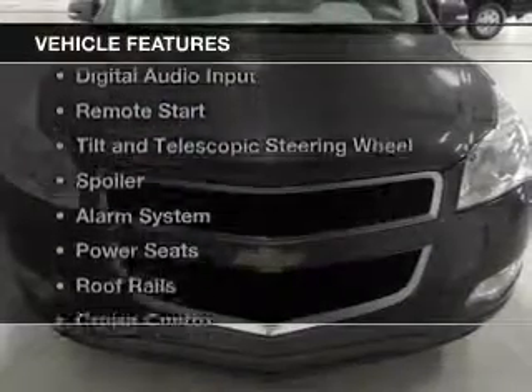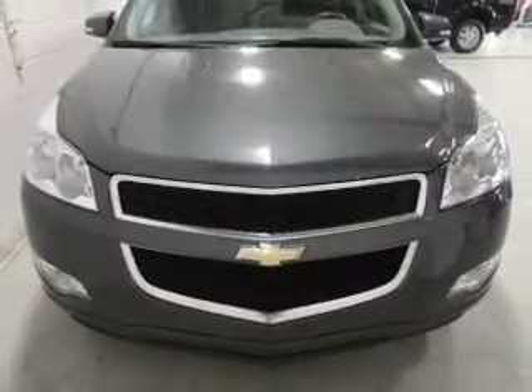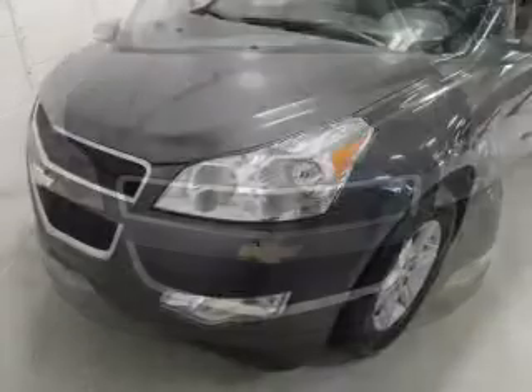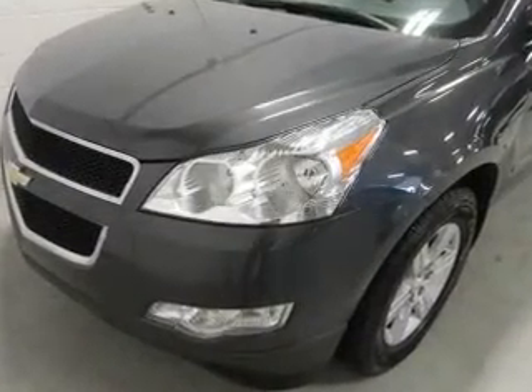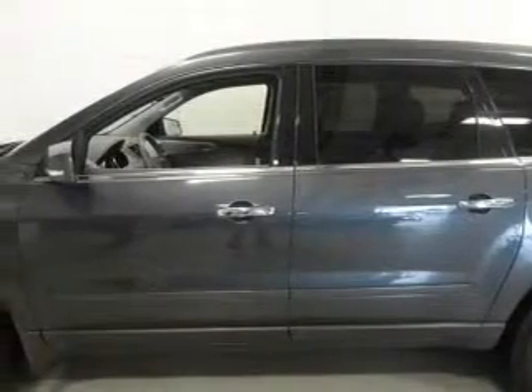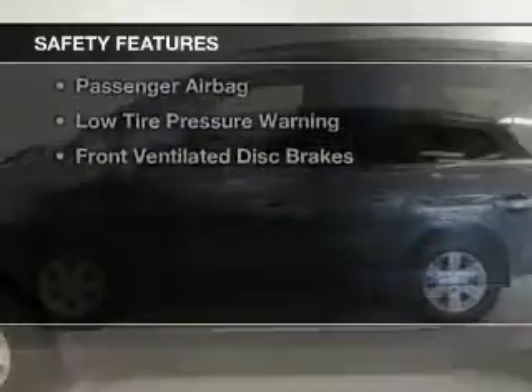The features include Sirius XM satellite radio, digital audio input, remote start, tilt-and-telescopic steering wheel, a spoiler, an alarm system, power seats, roof rails, cruise control, and keyless entry. Safety was made a priority with these features.